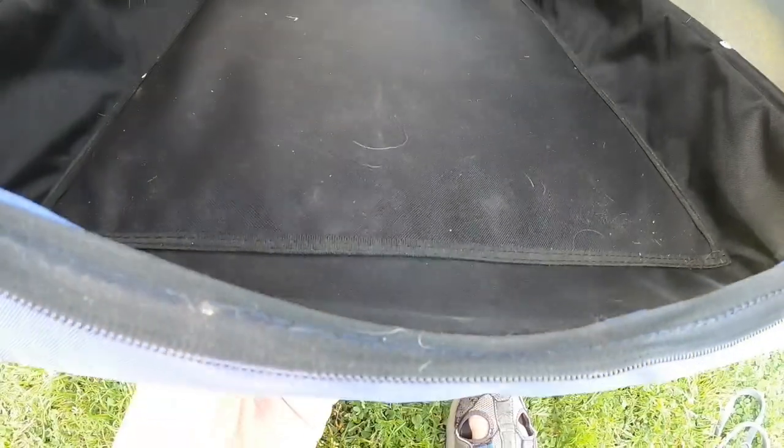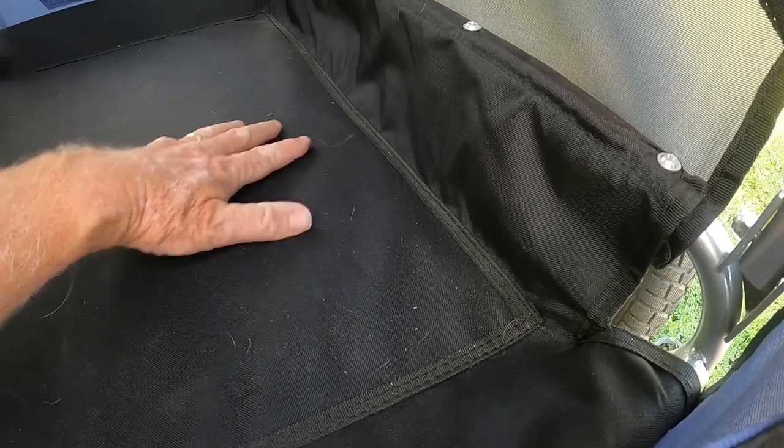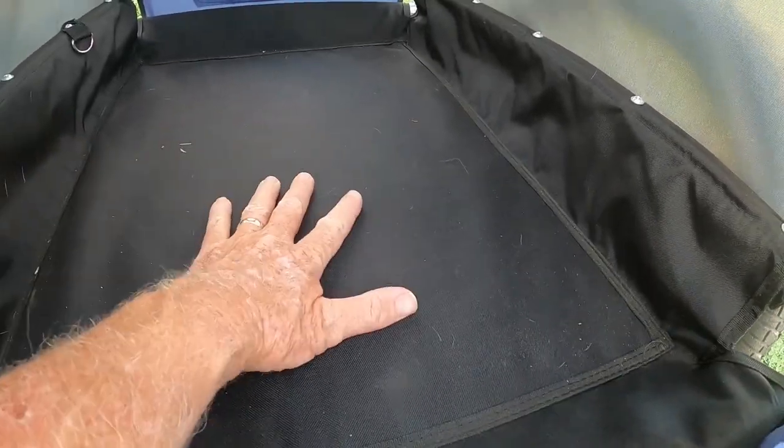The floorboard of the pet trailer is made from heavy fabric with a sewn-in piece of cardboard to give it sturdy support. It's also screwed into the frame to help add additional support to the floorboard.